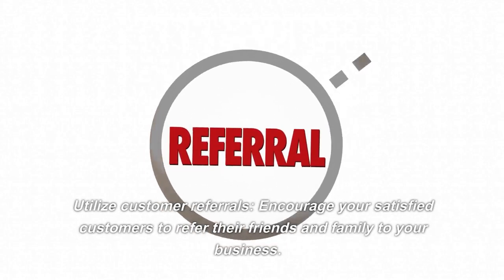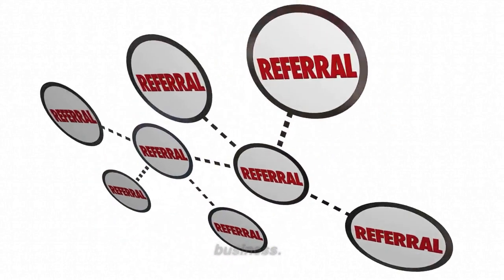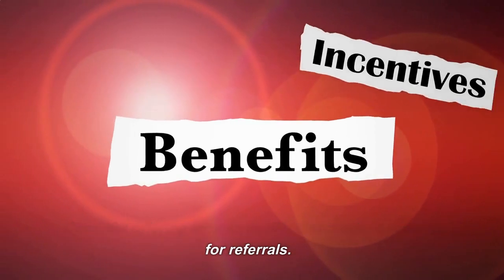Utilize Customer Referrals. Encourage your satisfied customers to refer their friends and family to your business. Consider offering incentives like discounts or rewards for referrals.